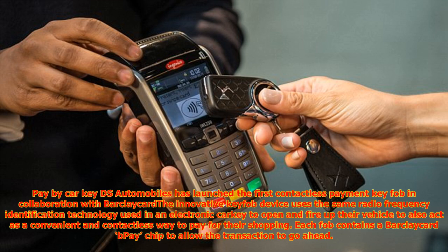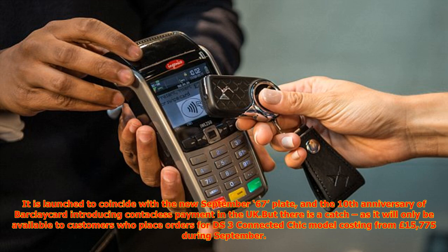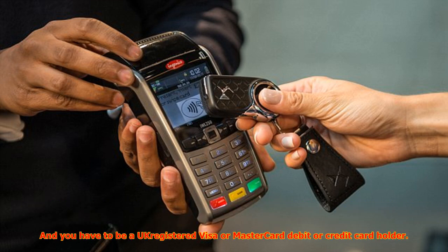It is launched to coincide with the new September 67 plate and the 10th anniversary of BarclayCard introducing contactless payment in the UK. But there is a catch, as it will only be available to customers who place orders for the DS3 Connected Chic model, costing from £15,775, during September. You also have to be a UK-registered Visa or MasterCard debit or credit card holder.